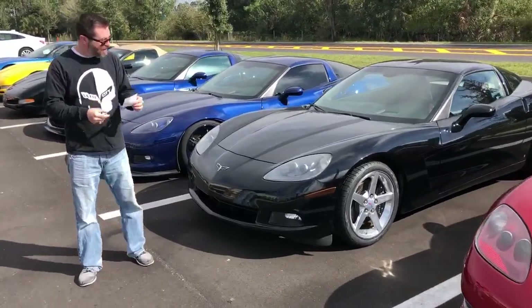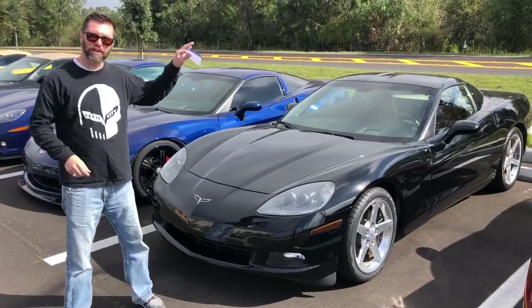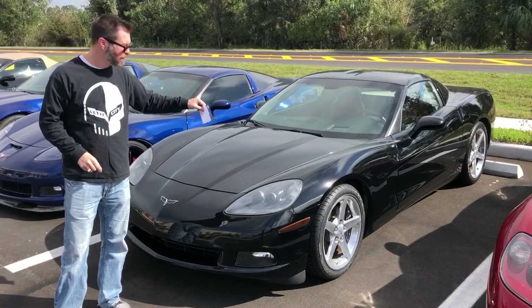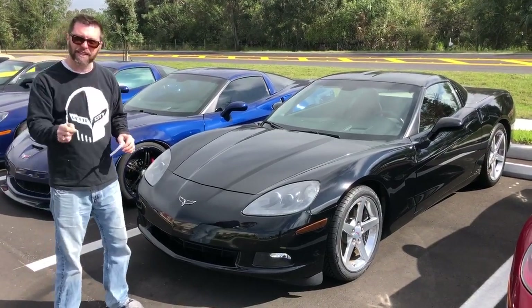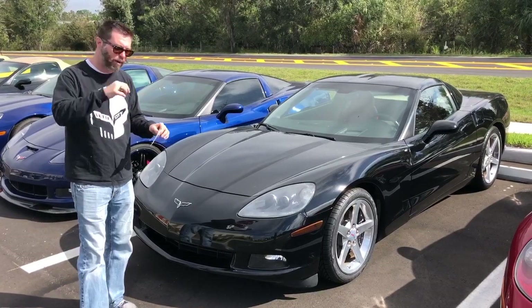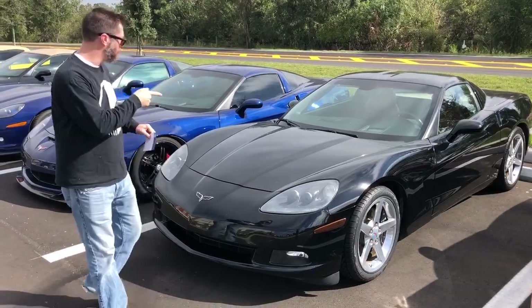Another C6 guys — 2006, automatic, black with a gorgeous and rare red interior in this car. It's a 3LT car as well. It's got the heads-up display and heated seats just like the other one, 58,000 miles, and again the price point that I absolutely love on these cars — 19.9 for you on that.